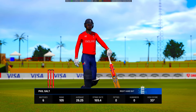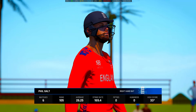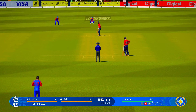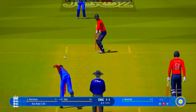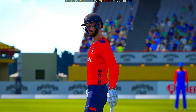A lot of pressure coming to the crease — not had the best of weeks leading up to this game, so they'll want to show everyone their strength. Salt watched it closely and let that go through to the keeper.